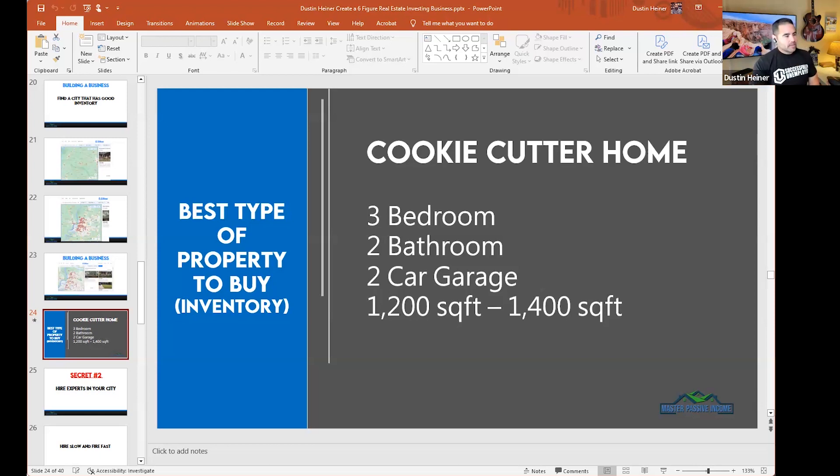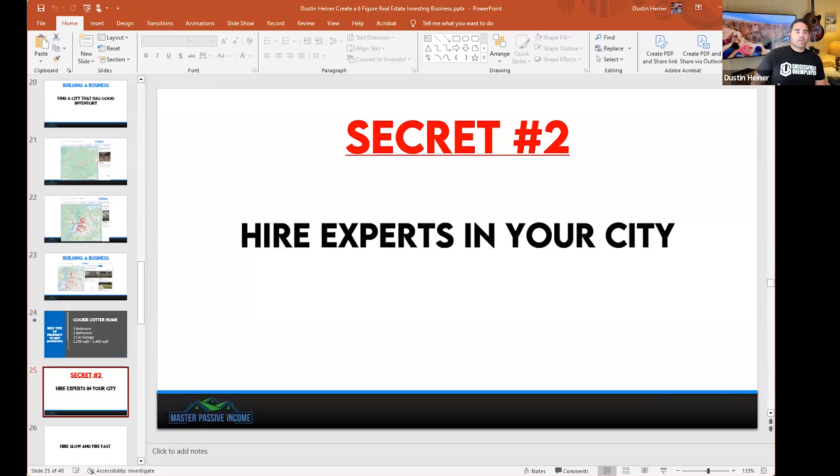Secret number two: hire the experts in your city. When I talk about hiring experts, you don't just call up the first property manager or contractor and say 'you've got a pulse, come take care of my properties.' I did that, and my property manager started stealing from me within six months. I've since figured out how to ask the right questions and interview them properly to pick the right person.